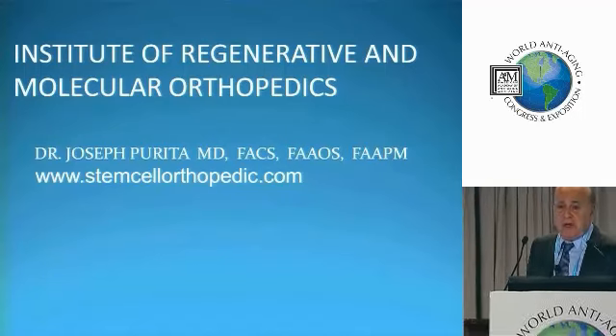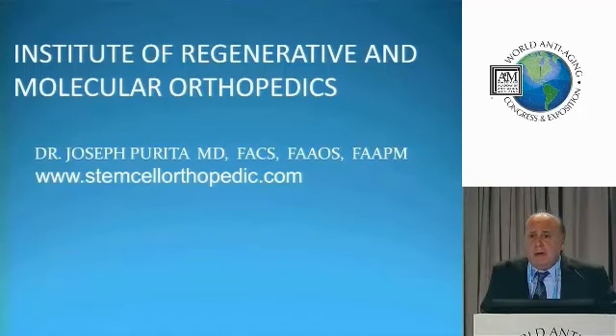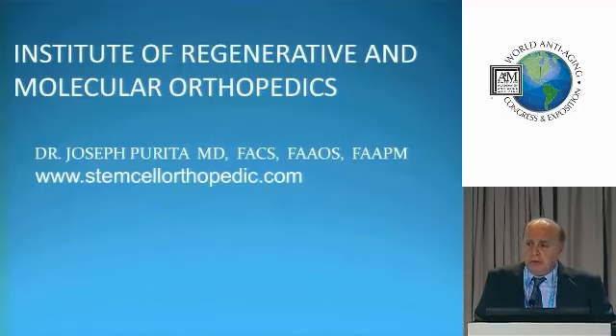Morning, everyone. We have a lot of material to cover today, so I want to thank the A4M for inviting me to be here to lecture to you all.